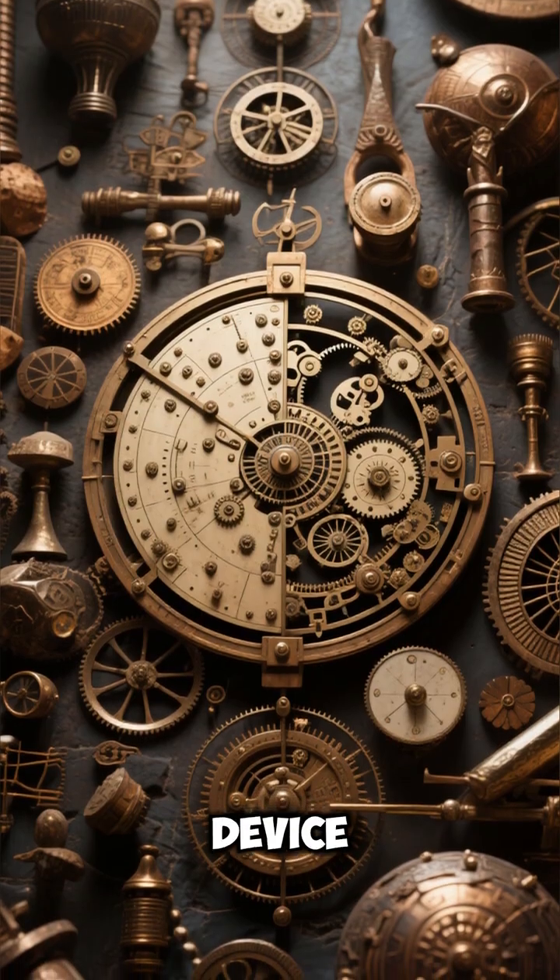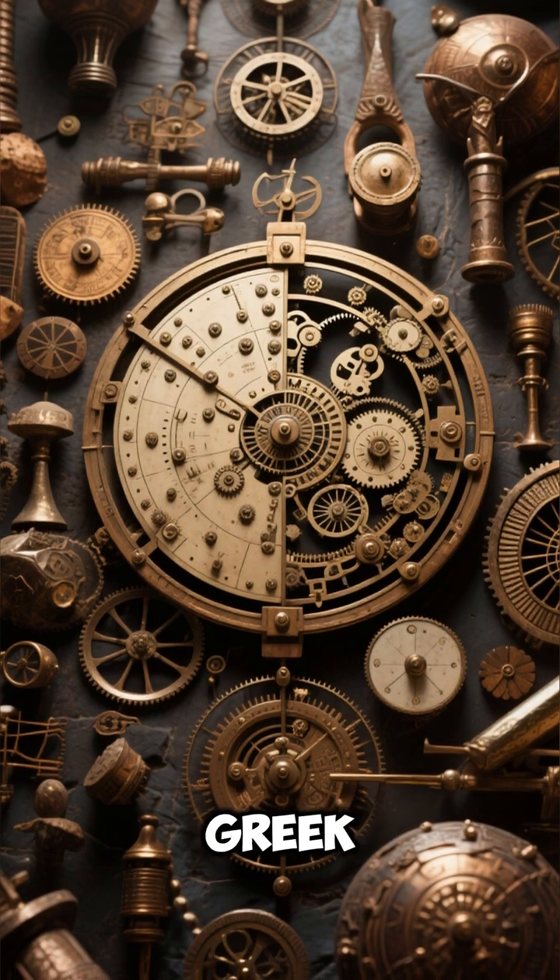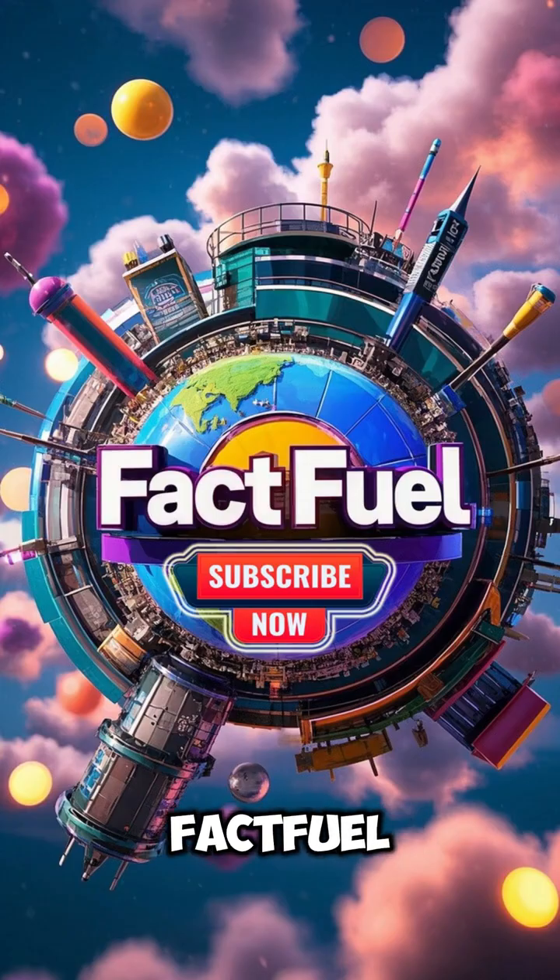Number 10: The device shows how advanced ancient Greek tech really was. Subscribe to FactFuel for more ancient inventions ahead of their time.